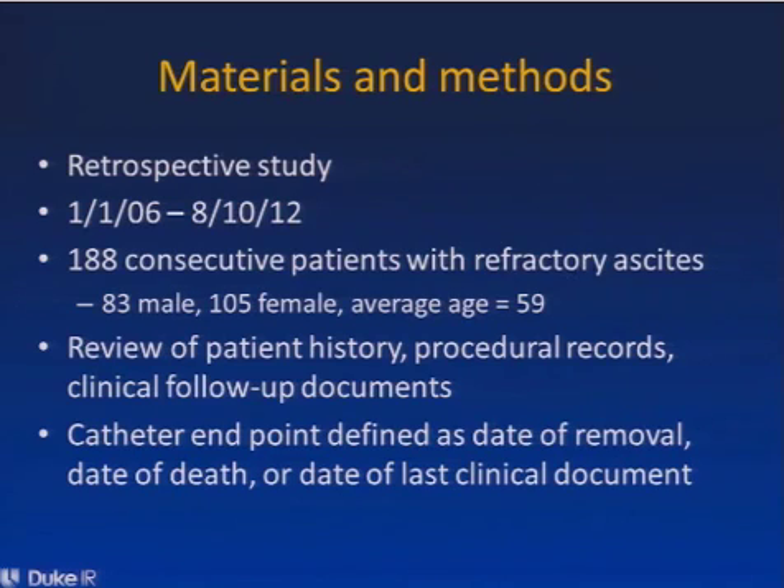Our study is a retrospective study for which we compiled 188 consecutive patients with refractory ascites between January 2006 and August of 2012. 83 of the patients were male, 105 were female, and the average age was 59 years.